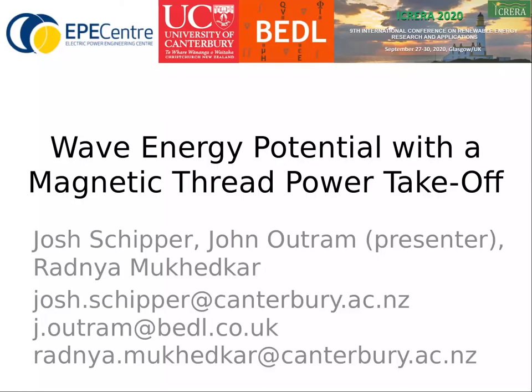Hello, I'm John from Bathwick Electrical Design, or BEDL, a UK company spun out from Bath University by Professor Dave Roger and Dr Hongcheng Lai. We've collaborated with Josh and Radnir from the Electric Power Engineering Centre, University of Canterbury, New Zealand.